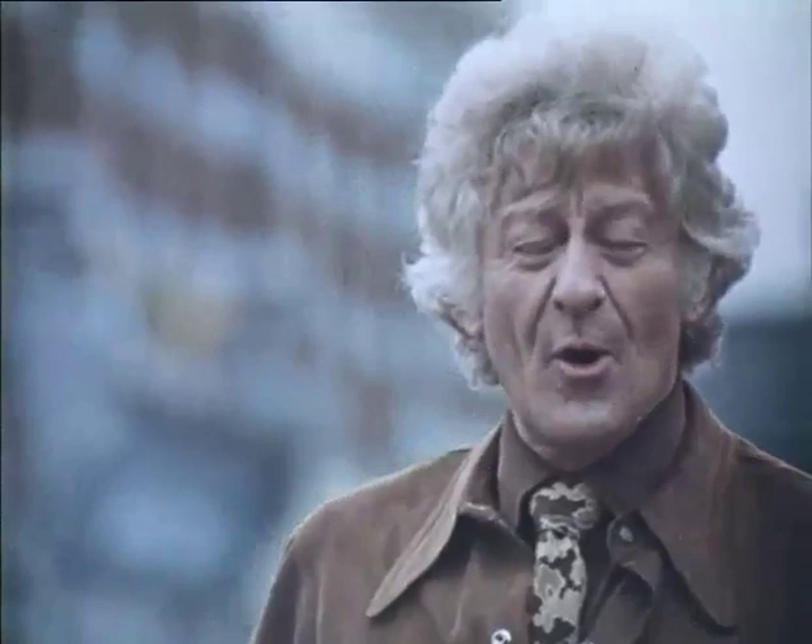Well, now we'll all remember the Green Cross Code. And use it. Splink!